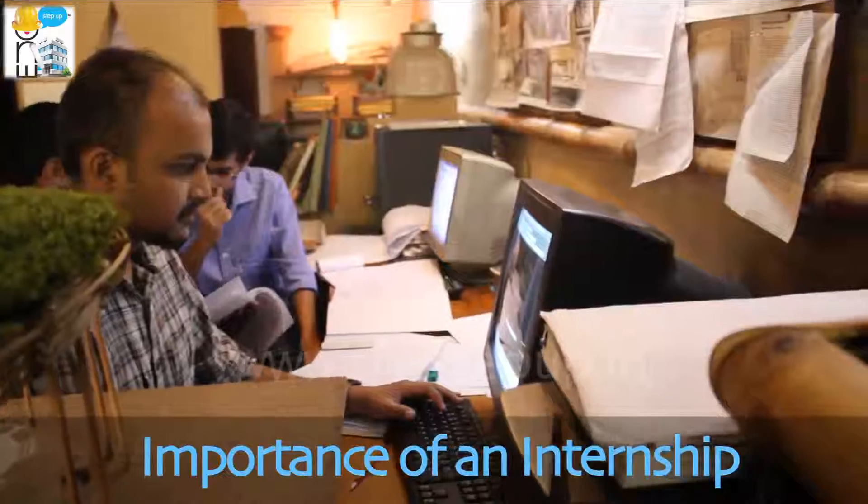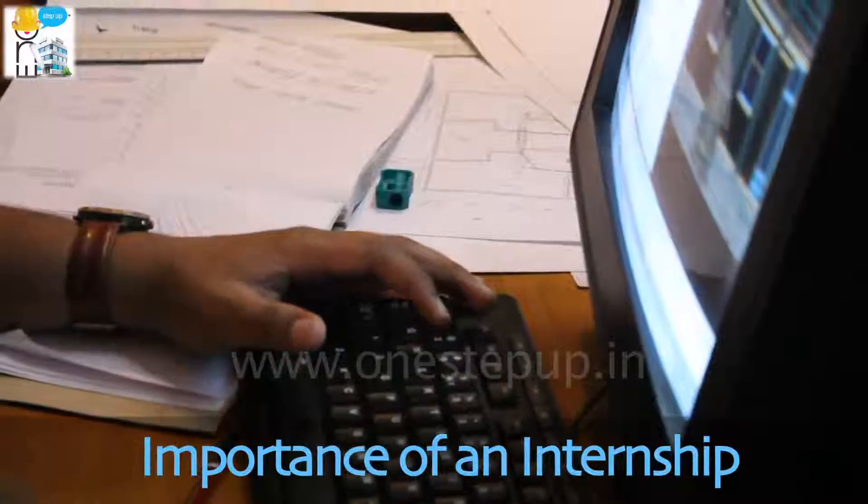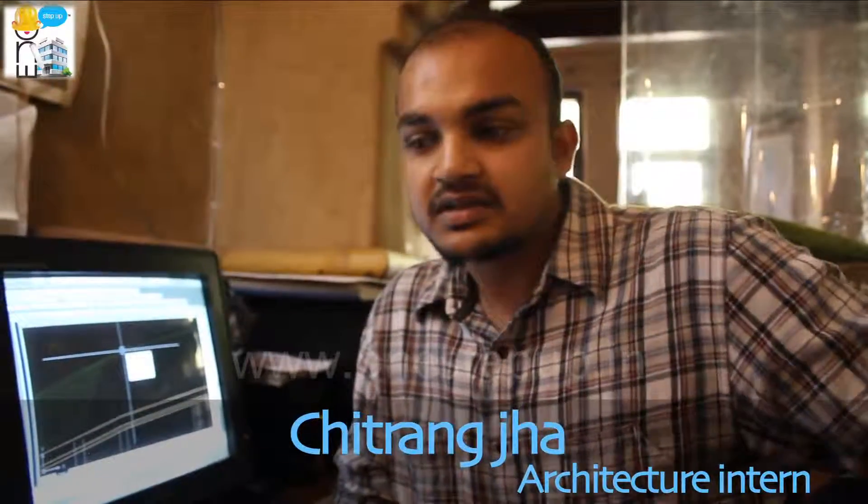What we do in college is not going to take place in actual life, but working in the office is actually a responsible thing because that building will be in real life. So it's a responsibility which takes place. Everything in the office is all practical.